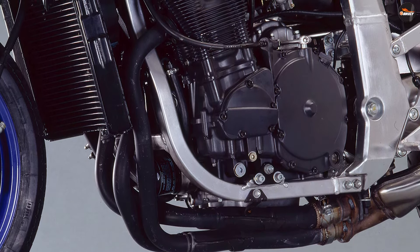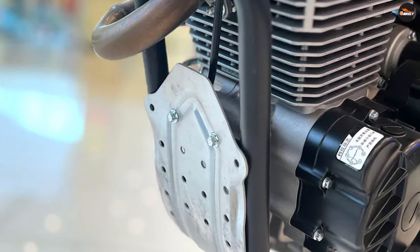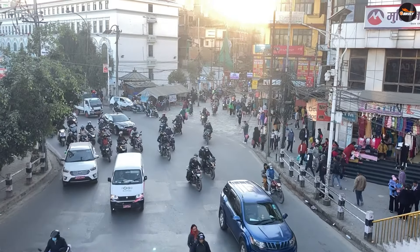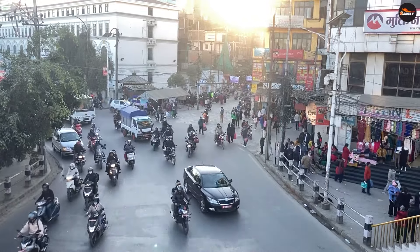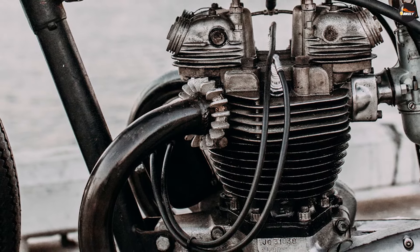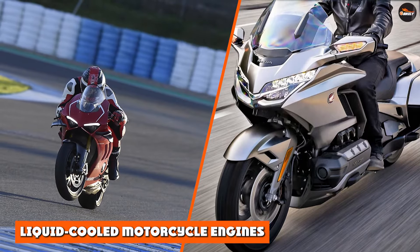Air-cooled engines tend to be louder than liquid-cooled engines, as the fins surrounding the engine block can generate noise as air passes over them. One disadvantage is that they may be more prone to overheating in hot weather or in heavy traffic, as they rely on airflow over the engine to dissipate heat. In some cases, manufacturers may need to limit the power output of an air-cooled engine to prevent overheating.